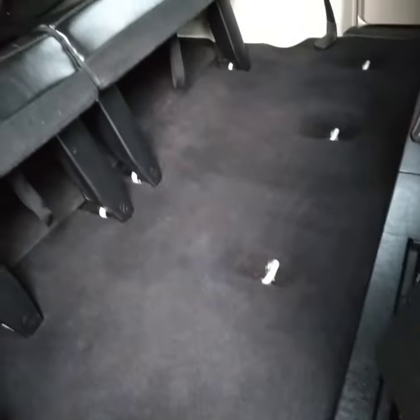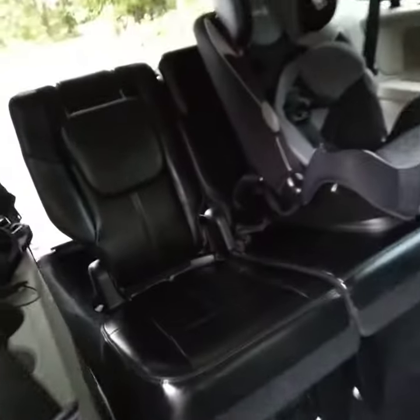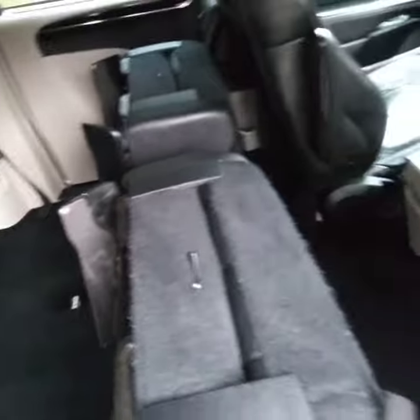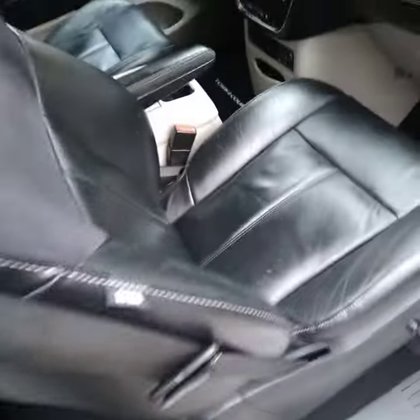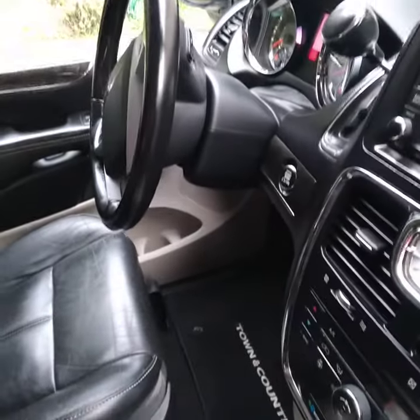I wish I would have took a before video but I didn't. It was very challenging in here. It looks great now — eight hours later with one man. A lot of time up here.